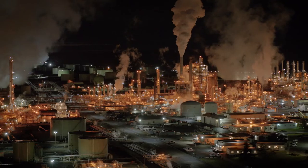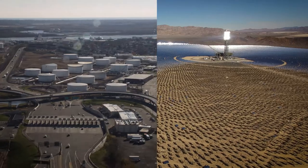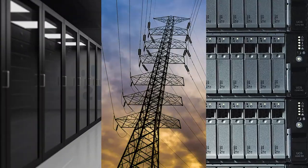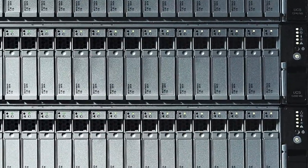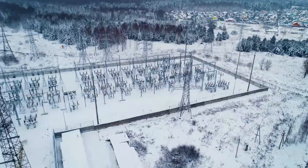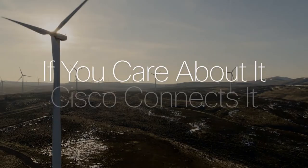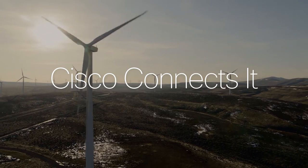That's what keeps the lights on in your operation, and that's what you care about most. So Cisco created a series of technologies built to ensure secure, reliable connectivity in even the harshest, most demanding conditions. If you care about it, Cisco connects it. Let us show you how.